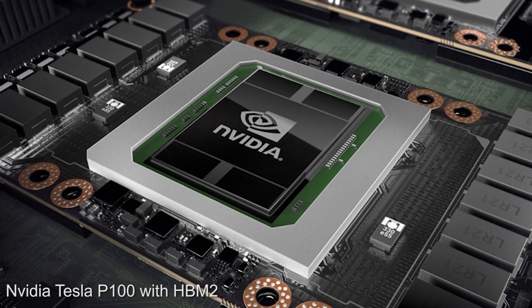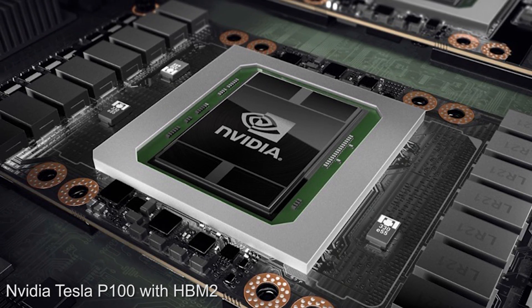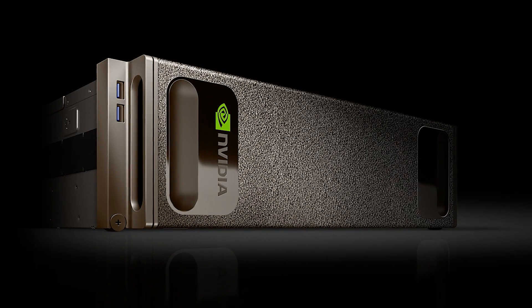At its recent GTC conference, the firm released specs for the Tesla P100 accelerator, a Pascal-based chip aimed at large data centers and other consumers of so-called supercomputers. Now, what's interesting here from a gaming perspective is that all of these products eventually end up as gaming GPUs.